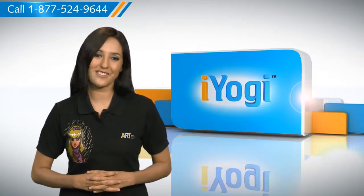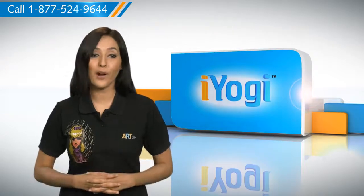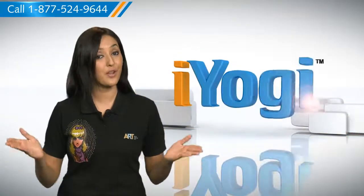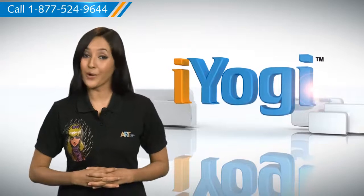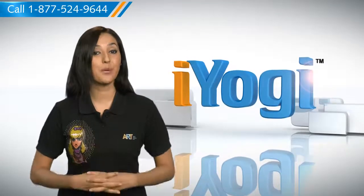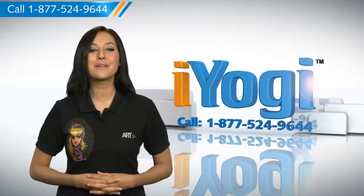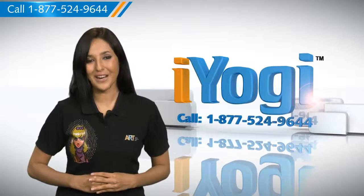Don't you just love technology? At iYogi, we're on standby to help you get more out of your PC along with its related software and programs. If you have questions on anti-virus, security, protection, or on how to work your other devices with your PC, such as syncing your printer, MP3 player, camera or router, just give us a call. We'd be delighted to help. Go ahead, have fun with your PC. Good Karma.